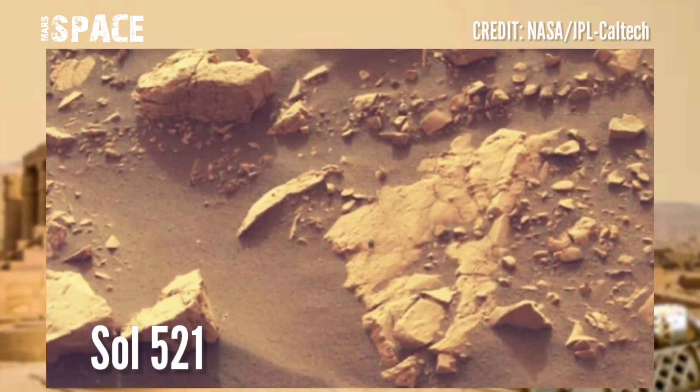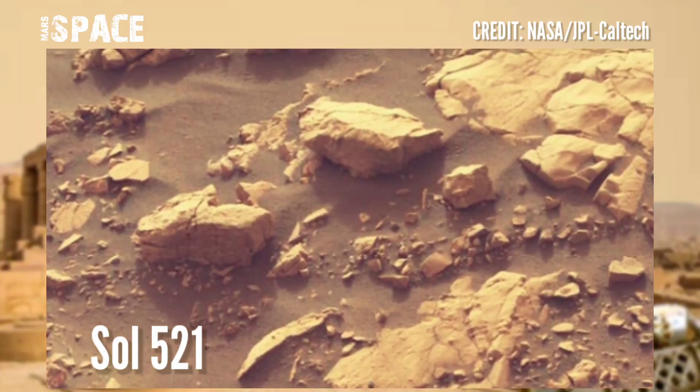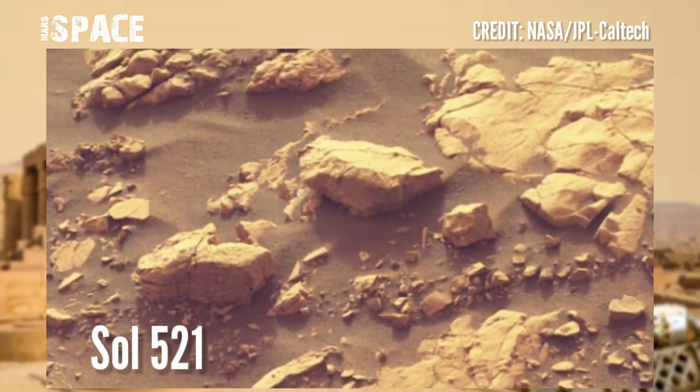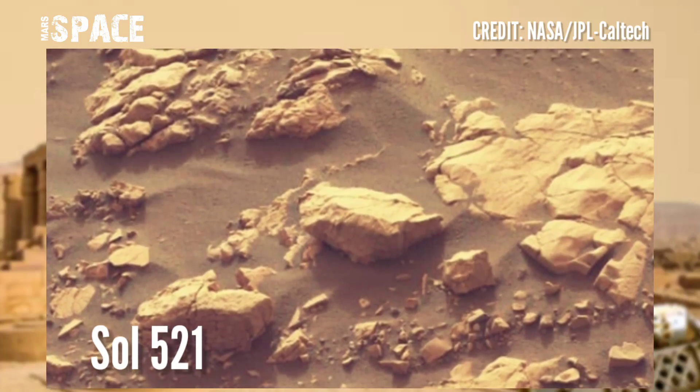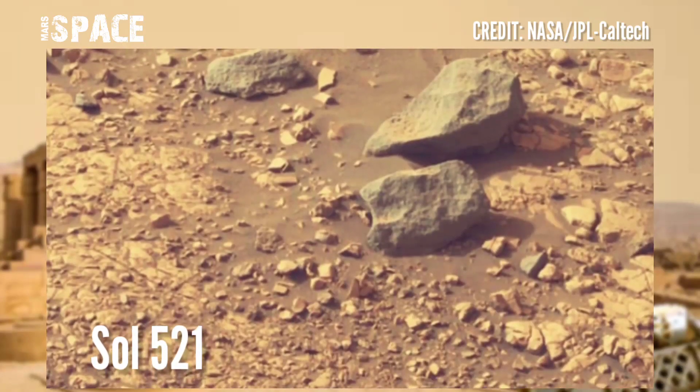What home items would you take with you to help you sample rocks on Mars? Photos captured on Sol on March 521, 28th August 2022.